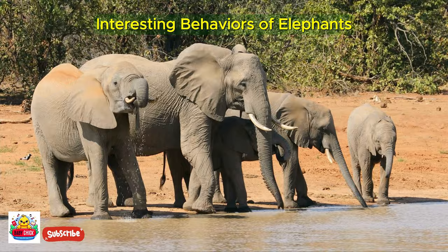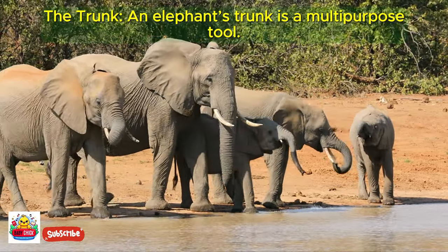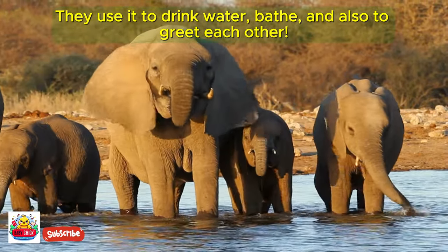An elephant's trunk is a multipurpose tool. They use it to drink water, bathe, and also to greet each other.